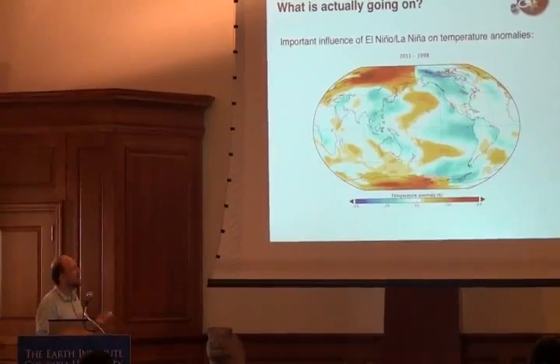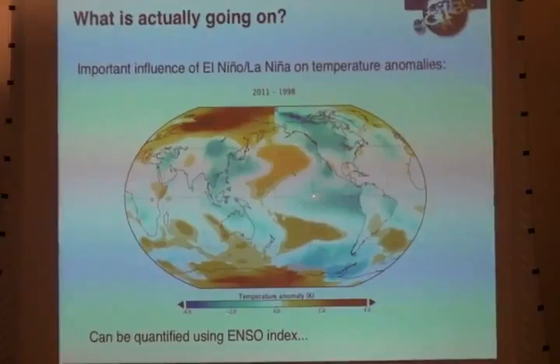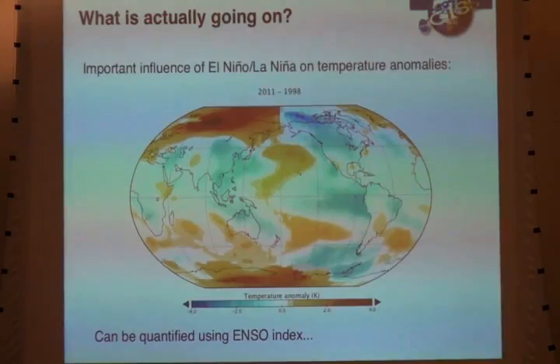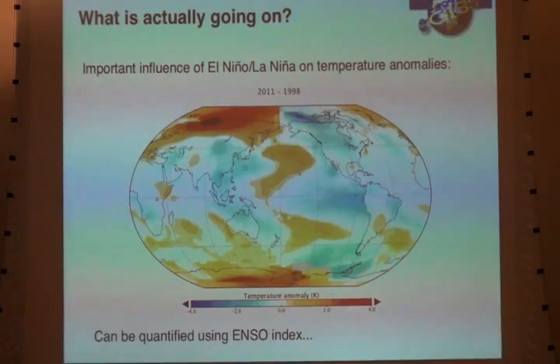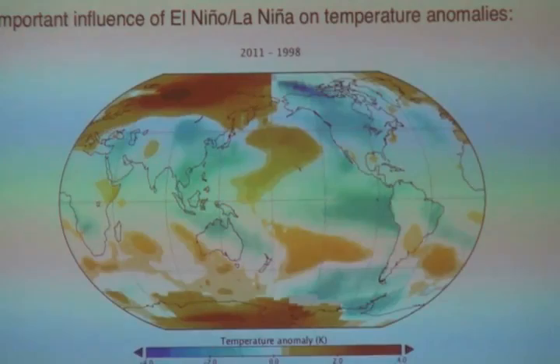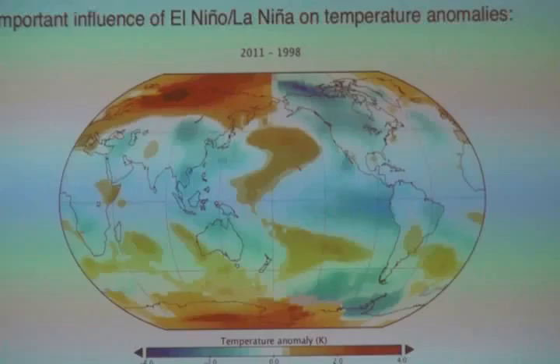2011 was a La Niña — relatively cold. 1998 was an El Niño — relatively hot. There's what's called an ENSO index, the El Niño-Southern Oscillation, which takes a sea surface temperature average in the tropical Pacific region. When that's negative you have a La Niña; when it's positive, an El Niño. The dynamics are fascinating: waves cross the Pacific pushing clouds and convection from one end to the other. In an El Niño it moves towards South America; in a La Niña, towards Australia and Indonesia. Rainfall patterns change, temperatures change — it's a really big deal.